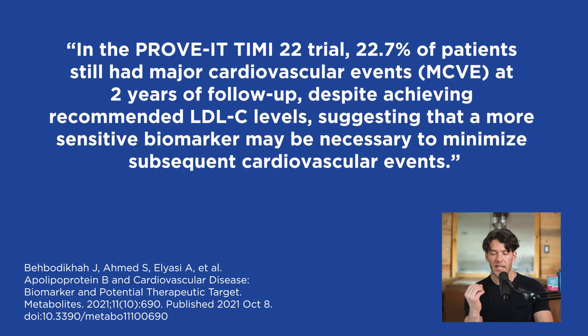In the PROVE-IT TIMI trial, 22.7% of participants still had major cardiovascular events at two-year follow-up despite achieving recommended LDL cholesterol levels, suggesting a more sensitive biomarker may be necessary to minimize subsequent cardiovascular events.